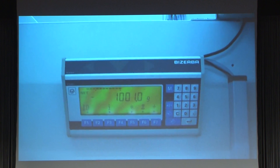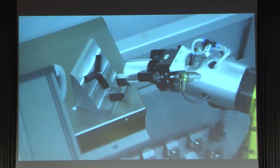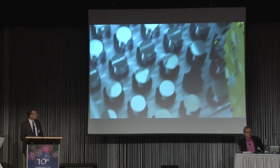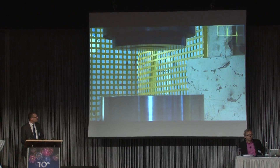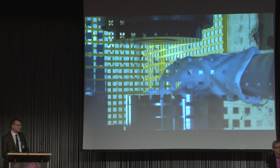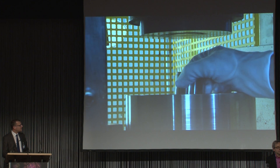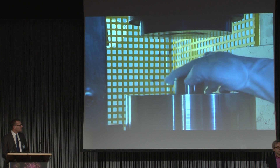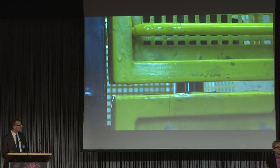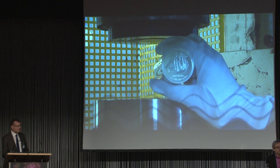That's the process and how it works. Moving to the results we've seen so far. And here you can see the striking process carried out at Harman and Moyla for the Cook Island blank, and there's the finished struck piece.